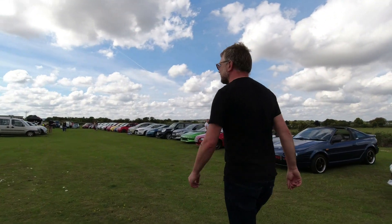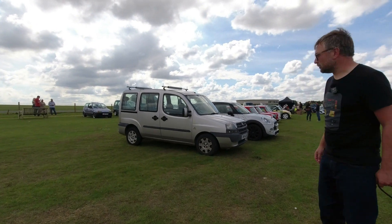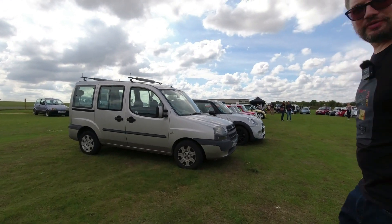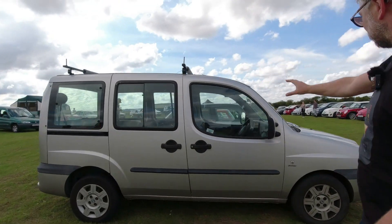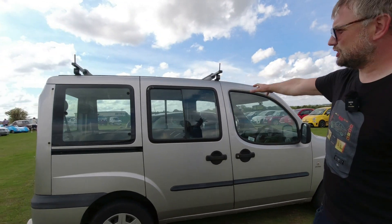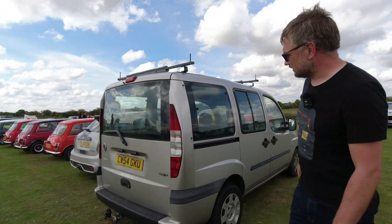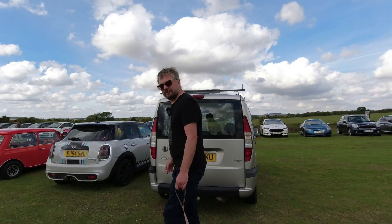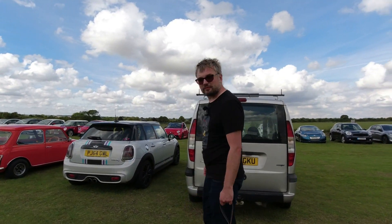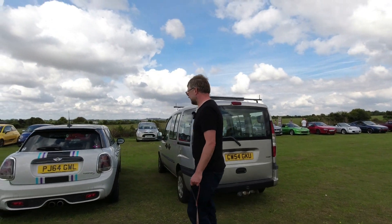Here's a key rival for the Berlingo: the Fiat Doblo. It's uncompromising in shape — very curvy at the front and then just a huge box at the rear. I would not be against the idea of trying a Doblo in my life. Apparently somebody's trying to sneak a Doblo into the Berlingo meet, which is a bit controversial — though I'm not averse.